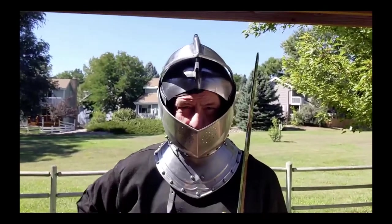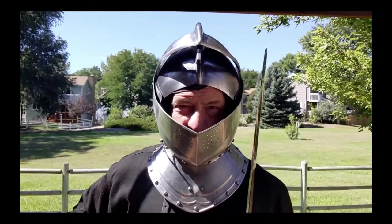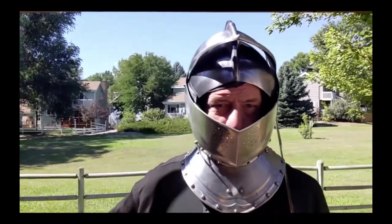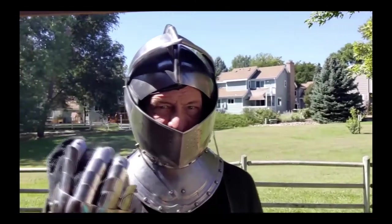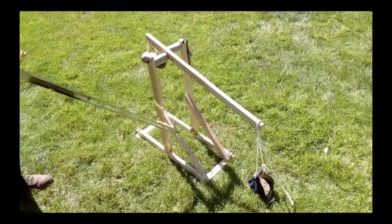Welcome to the year 1304. I am Edward I, King of England. And I have come to Scotland because the rebellious and proud Scots are rejecting my rule. I am laying siege to Stirling Castle with my mighty siege engine, using the principles of weight and counterweight and physics to destroy the castle. Behold the siege engine known as a trebuchet.